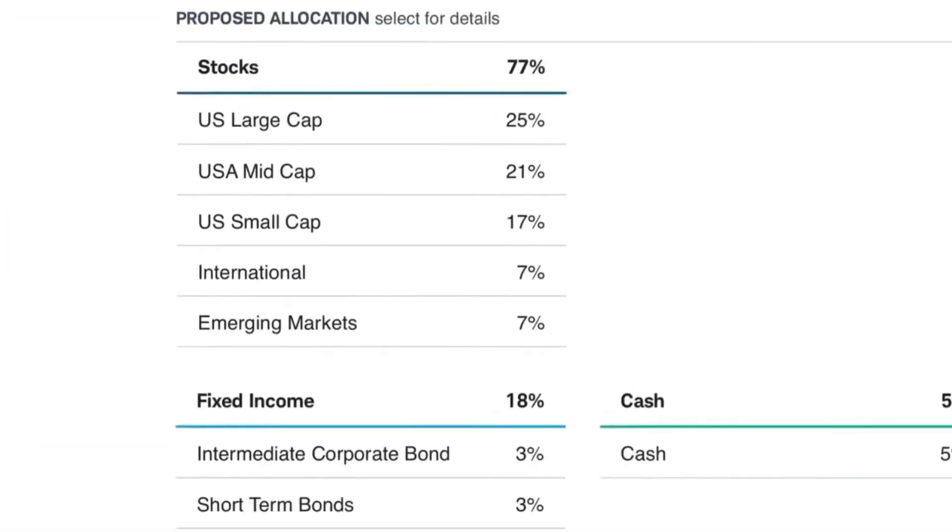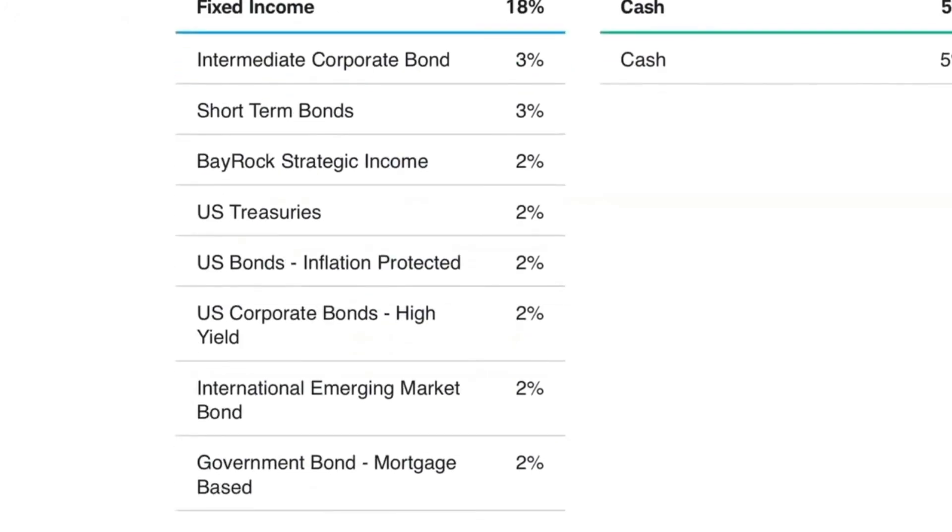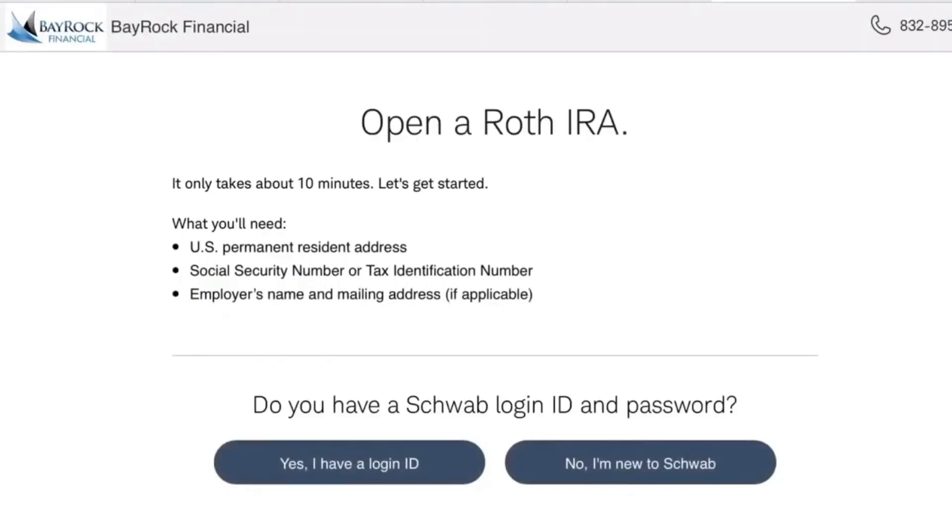Anyway, you will see what the portfolio that I've built would look like in terms of asset allocation. And so now you would be enrolling.